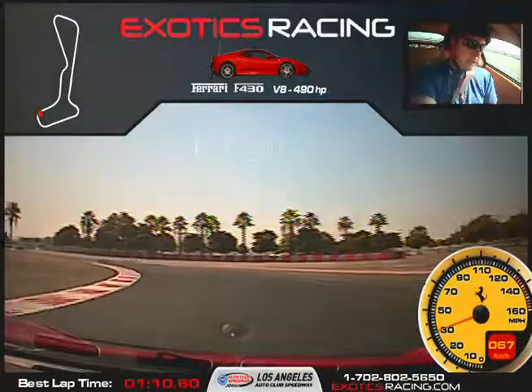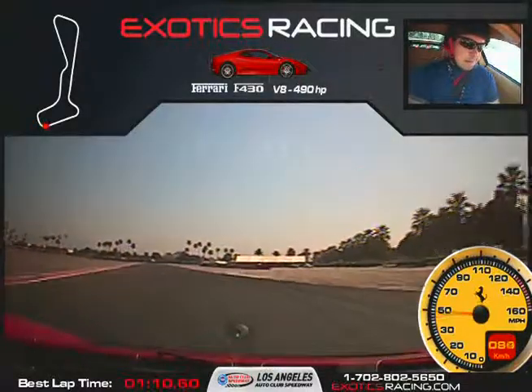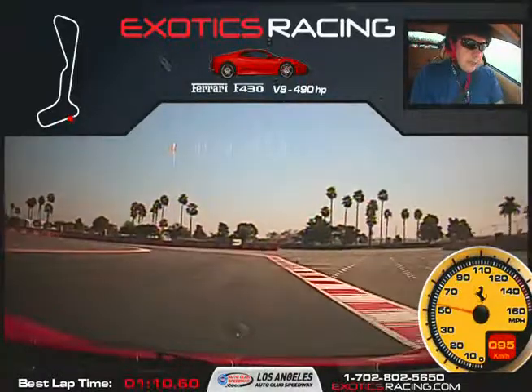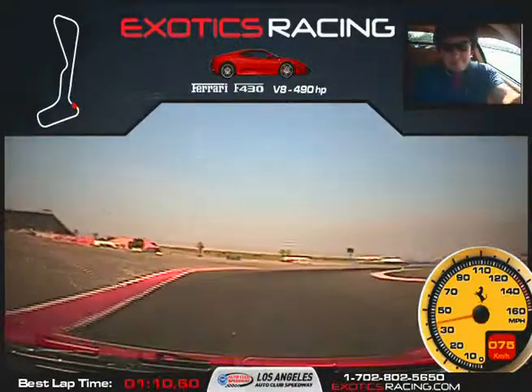Does everything make sense to you? Yeah. Right into the apex here on the left. Turn in. Look at your exit. A little throttle, and you begin to unwind and squeeze it. Upshift. Brake. Downshift. Release slowly your brakes. Turn right into the apex. Stay on the left. Very good. Turn right into the apex. Look at your exit. Squeeze it. Unwind. Full throttle — let's go.